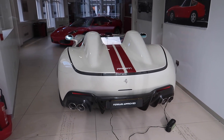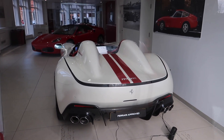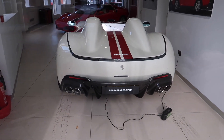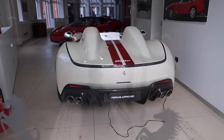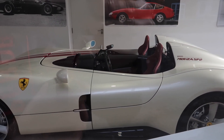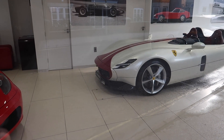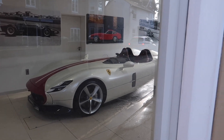But the best car of them all is this SP2 Monza — white with red stripes. Wow, that is so cool! It's got an exposed carbon red diffuser, and you can see the big red stripe running up from the air intake right along the central spine of the car.